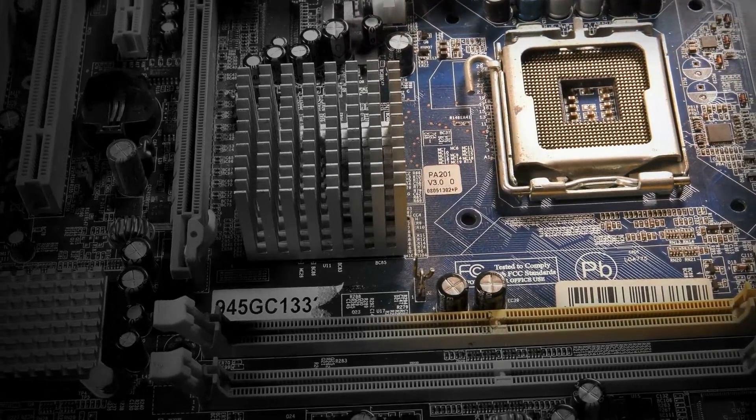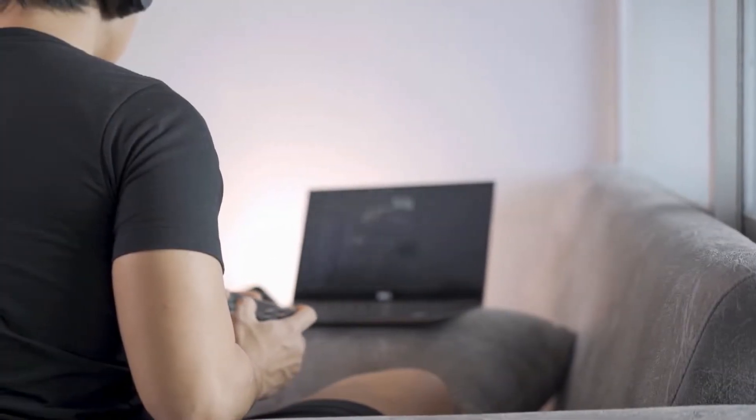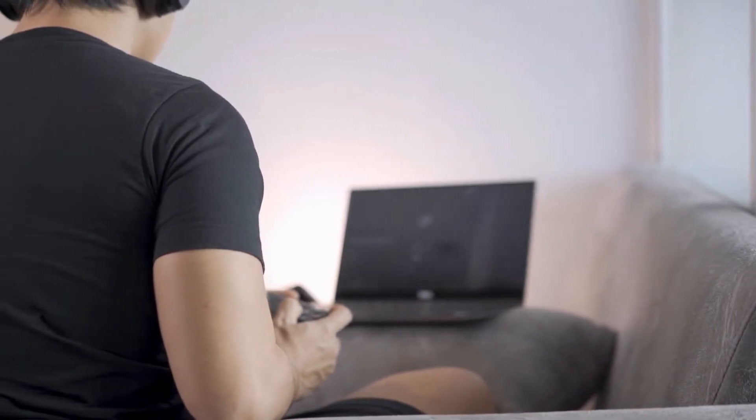That being said, here are some generalities for specific components as a rule of thumb. GPUs are designed to function from 32 to 185 degrees Fahrenheit (0 to 85 degrees Celsius). CPUs are built to function from 32 to 185 degrees Fahrenheit (0 to 85 degrees Celsius). Motherboards run from 32 to 185 degrees Fahrenheit (0 to 85 degrees Celsius). And SSDs run anywhere from 32 to 150 degrees Fahrenheit (0 to 70 degrees Celsius). These numbers might vary drastically from what's inside your rig — these are generalities — but if you're seeing temperatures above those figures, you're going to run into problems quickly.